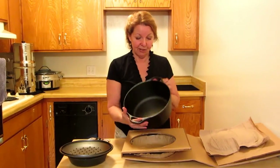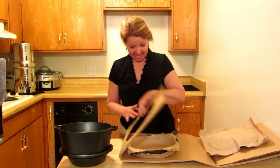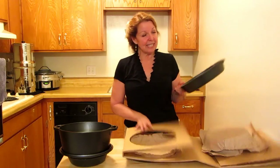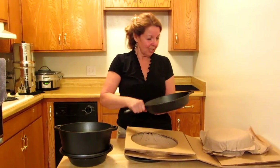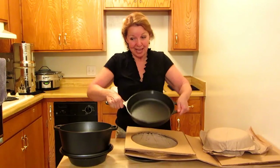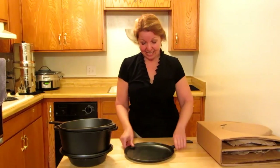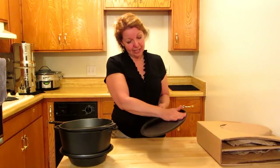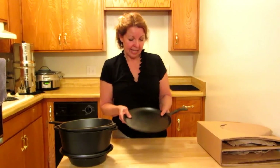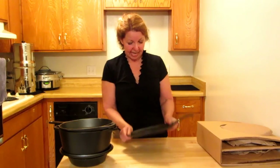Oh, the Dutch oven. Love it. Look at this nice big skillet. Mine doesn't have an extra handle like that. I have several of these but none with two handles. That'll be nice. And another grill pan. Look at that with very low sides — that'll be very simple for flipping things like pancakes, French toast.